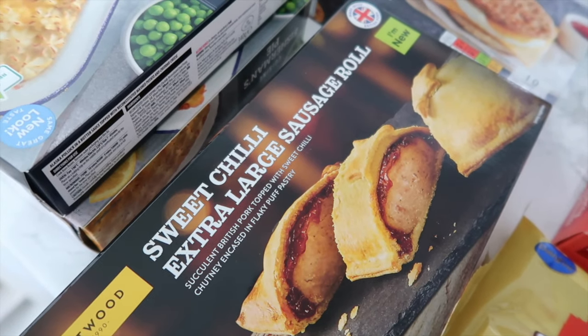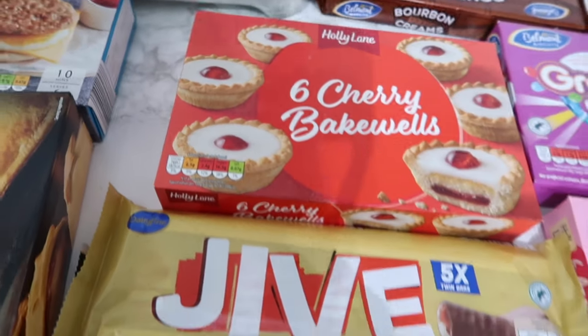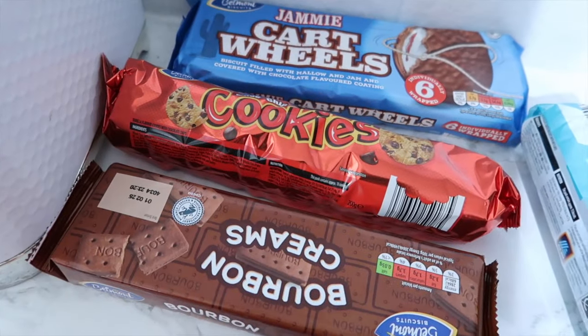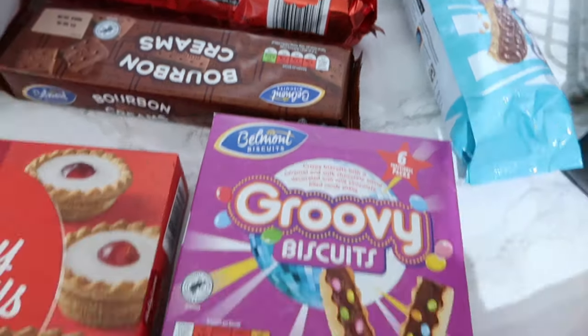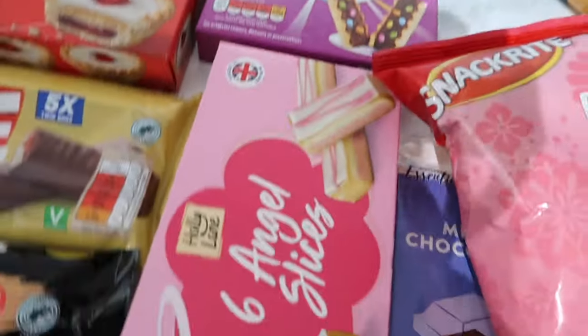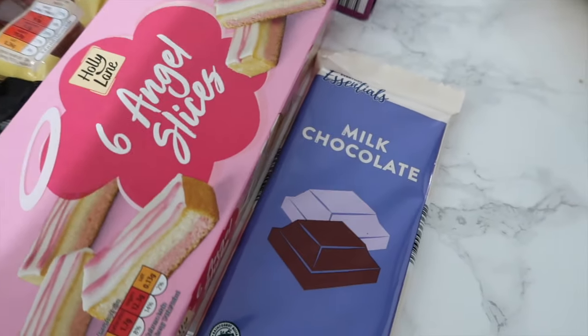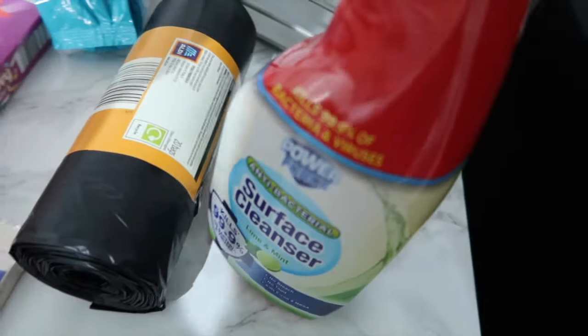We got a sweet chilli extra large sausage roll, Cherry Bakewells, their versions of Mars Bars and Twix. Lots of different biscuits - cookies, cartwheels, bourbons, Oaties, Groovy Biscuits, Angel Slices, Pro Crackers, and chocolate. I'm just going to melt some of that and have it with the strawberries. And then bin bags and surface cleaner.